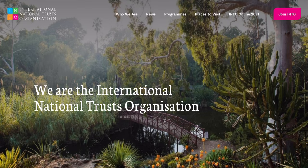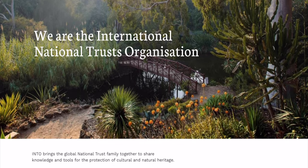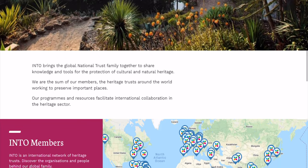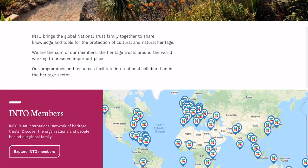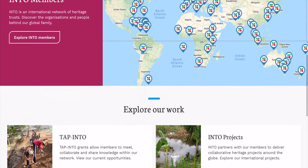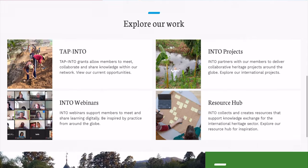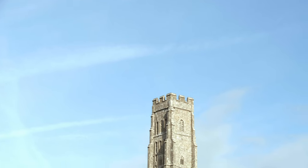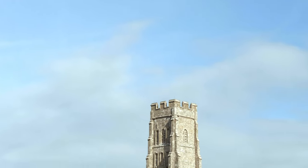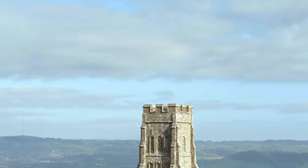Another reciprocal agreement means members also get free access to properties overseas that are part of the International National Trusts organisation. In addition to free access to properties, members will also receive a property guidebook each year, which is useful for planning where you want to go, and three National Trust magazines throughout the year. Another nice little touch is an events leaflet that gets delivered with your magazine, detailing local events, so it's really useful if you want to know what's happening near to you.